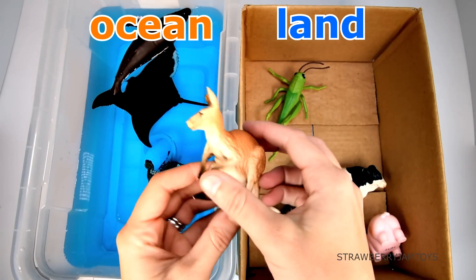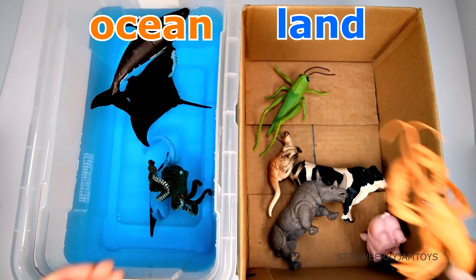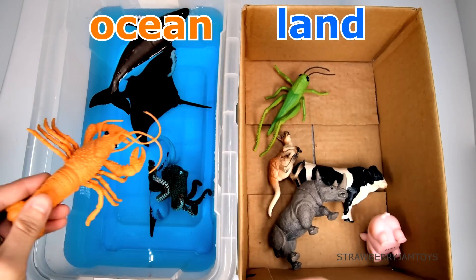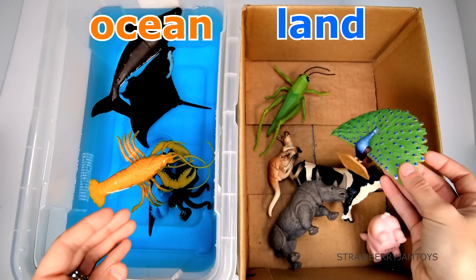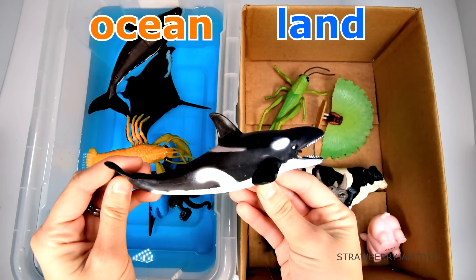A kangaroo lives on the land. A lobster lives in the ocean. A peacock lives on the land. An orca lives in the ocean.